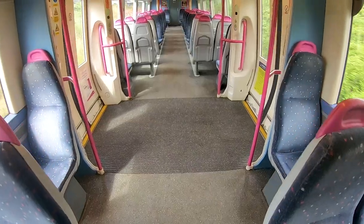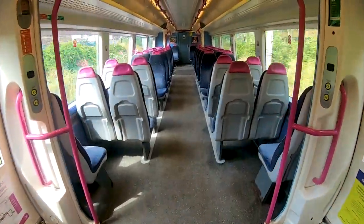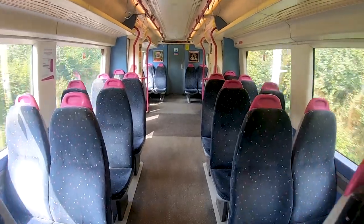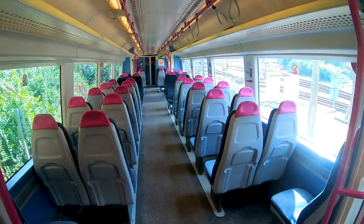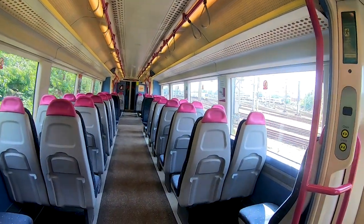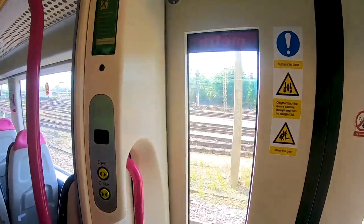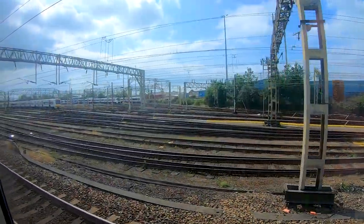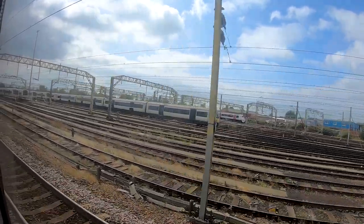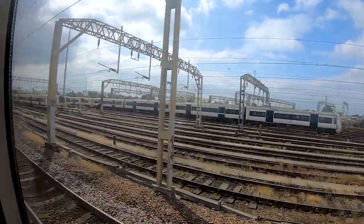We're now going to Shoeburyness, the end of the line coming from London — usually from Fenchurch Street, in this case the train was coming from Liverpool Street. Here we can see the interior of the train one more time; in this 2+2 configuration it is quite comfortable and nice. Here we are now reaching Shoeburyness, the end of the line, where we leave the train and continue by walking back to Southend along the coastline — you saw that in the last video.